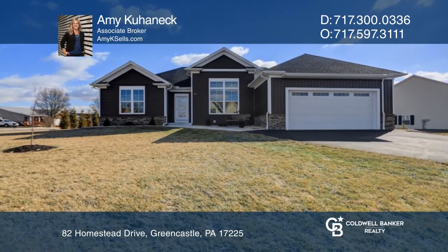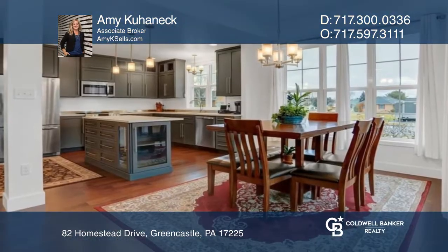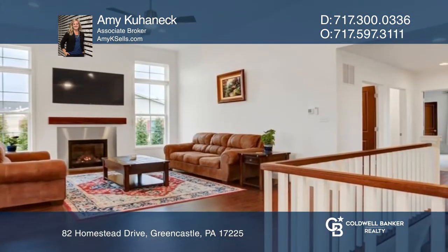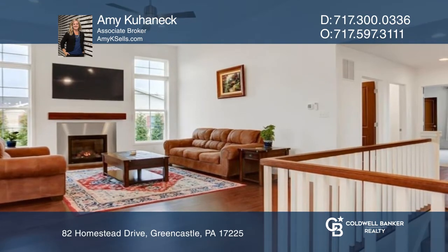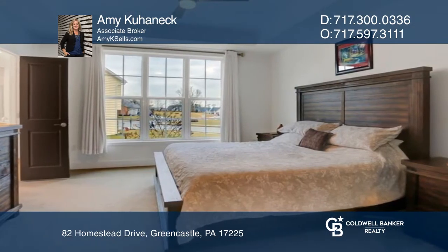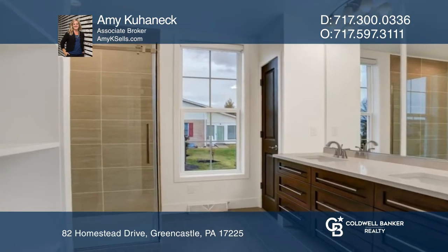This contemporary better-than-new rancher has gone pending within two days of listing on the market, and it's clear to see why. Quality craftsmanship exudes throughout this beautiful and modern Bender-built rancher, convenient to amenities.